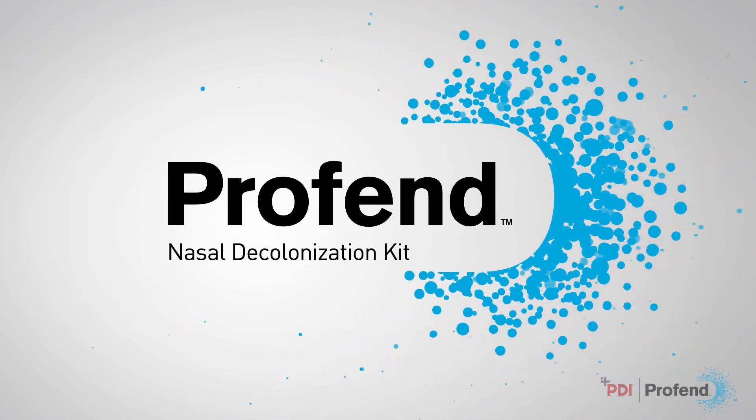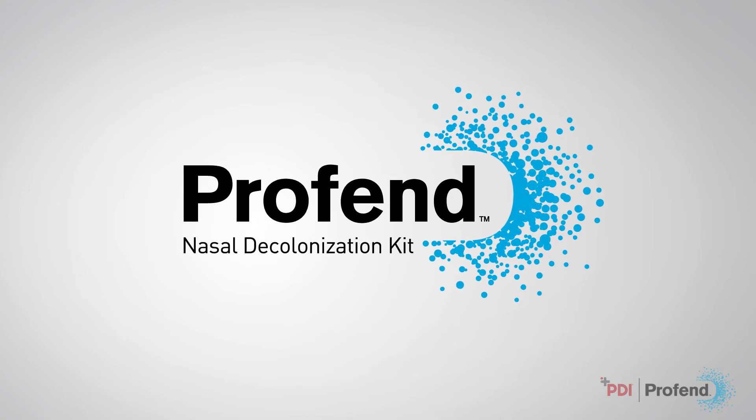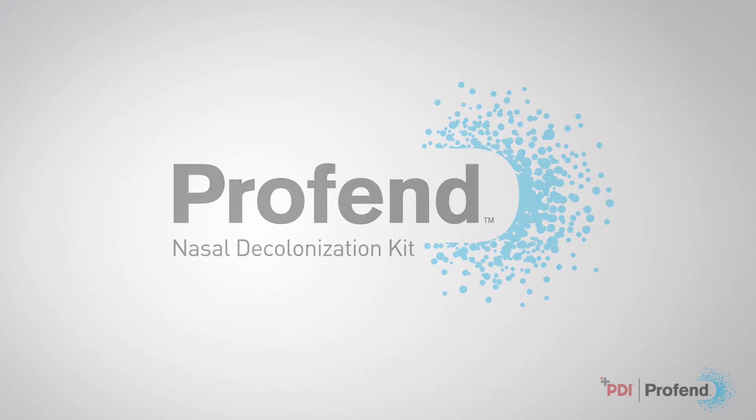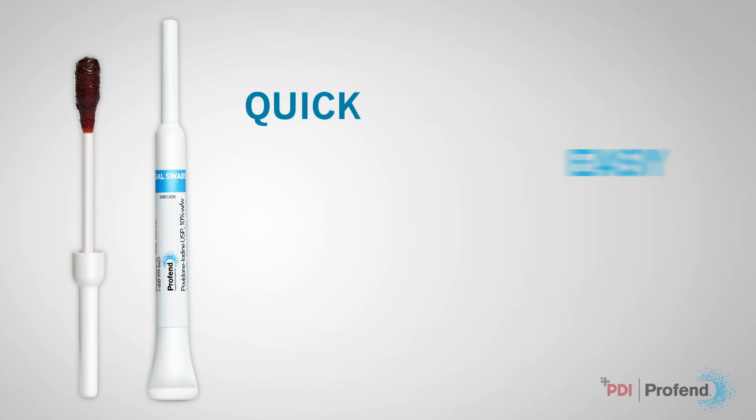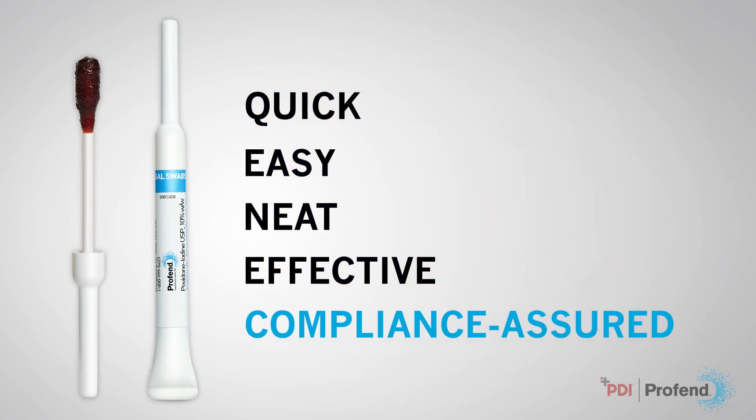ProFend nasal decolonization — SSI protection simplified. Proactively defend your patients. ProFend nasal decolonization is quick, easy, neat, effective, and compliance assured.